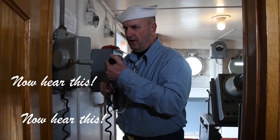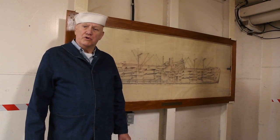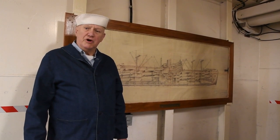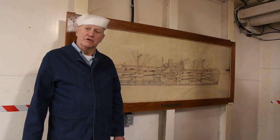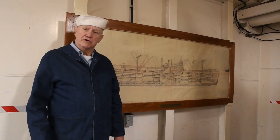Now hear this. Welcome back to episode two of Now Hear This. My name is Fred Klink. I'm the marketing director for the ship, and I'm also a member of the World War II Living History Group.